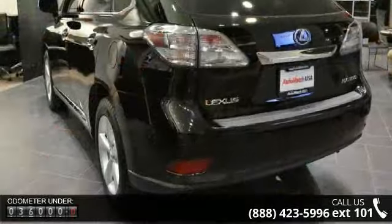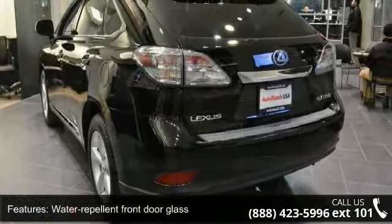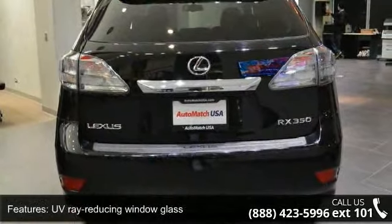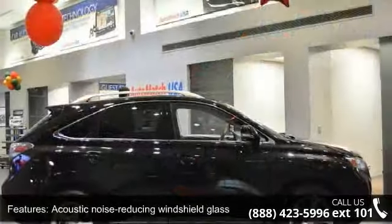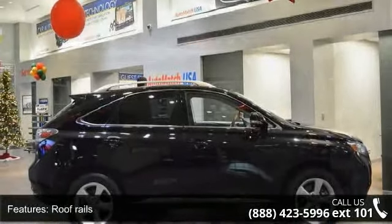This vehicle's top features include water-repellent front door glass, UV-ray reducing window glass, LED brake lamps, acoustic noise reducing windshield glass, integrated rear spoiler, roof rails, integrated front fog lamps, 18x7.5 5-spoke alloy wheels, privacy glass, and Homelink programmable garage door opener.